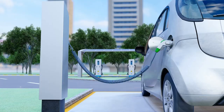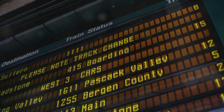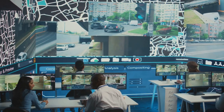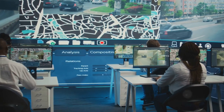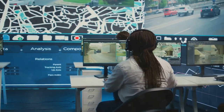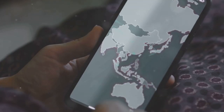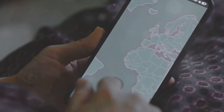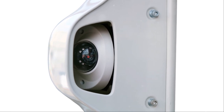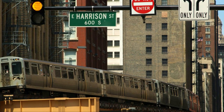Next up, smart public transportation. Imagine a bus that knows exactly when you'll arrive or a train that adjusts its schedule based on real-time passenger data. Cities are using AI and big data to optimize routes, reduce wait times and improve the overall efficiency of public transport. There are also multimodal transport apps, revolutionizing the way we plan our journeys by integrating buses, trains, bikes and even ride-sharing services into a single platform to find the quickest, cheapest and most eco-friendly route.